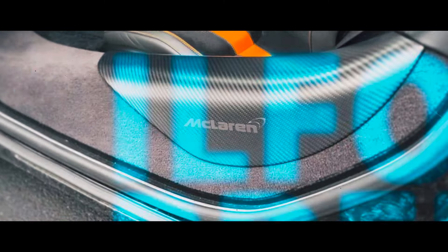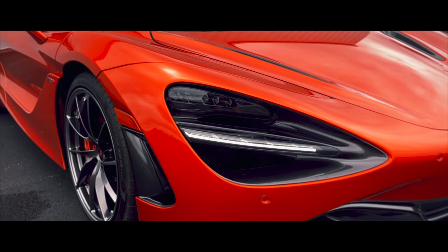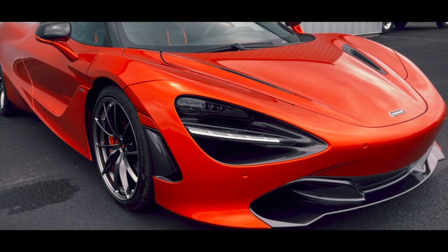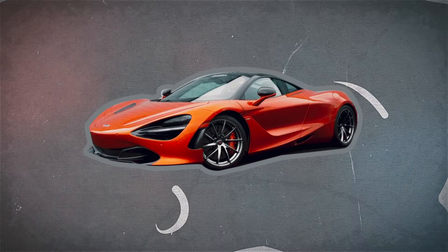What happens when you build a car with a 4-liter twin-turbo V8 and 720 horsepower? What happens when you build a car with a carbon fiber monocoque that weighs just over 3,000 pounds? What happens when you build a car that was made to set benchmarks and destroy lap times? The McLaren 720S.